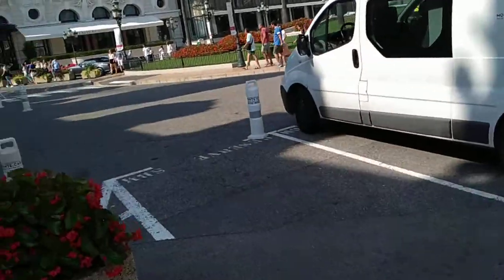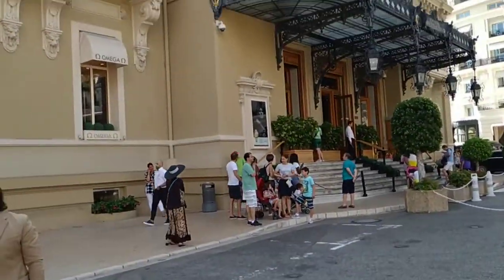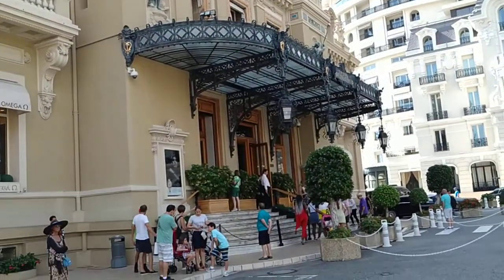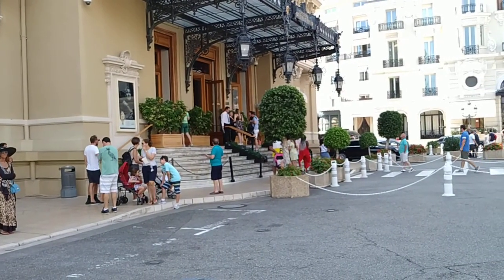This was the park of the famous Monte Carlo Casino. Stay tuned for a lot more fruit videos from beautiful Monaco. Don't forget to like, share, comment, and subscribe.